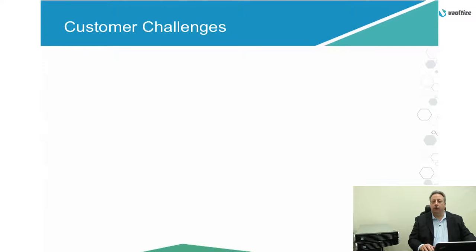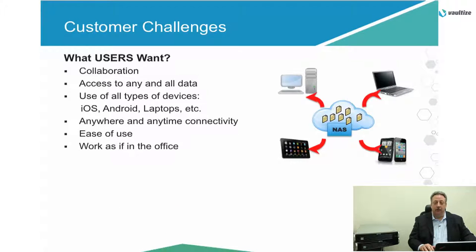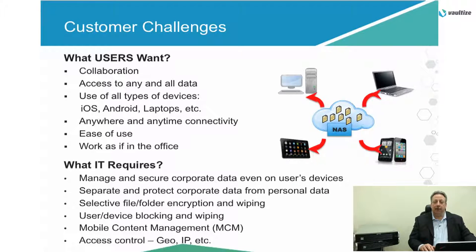How Vaultize helps: we have a holistic solution, a win-win for end users and enterprise IT. For end users, the ability to do secure file sharing and sync, secure anywhere access, and mobile collaboration. For enterprise IT, we have an enterprise platform. Security, privacy, and compliance policies can be controlled by IT administrators to make sure that the corporate security policies are enforced.